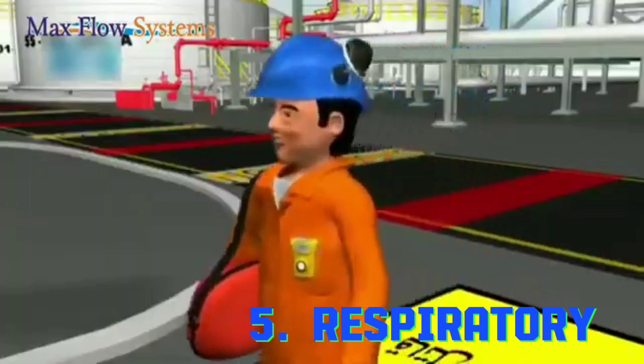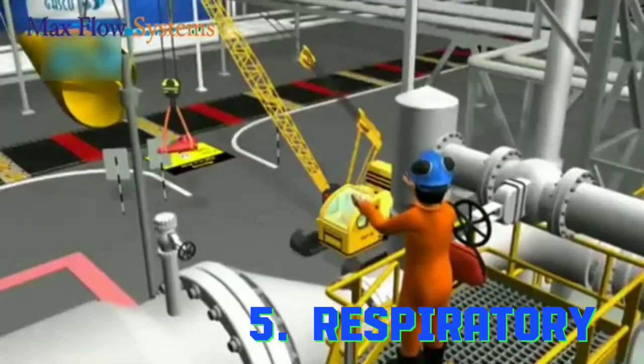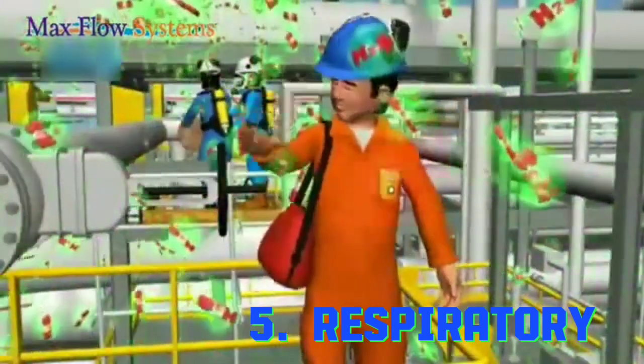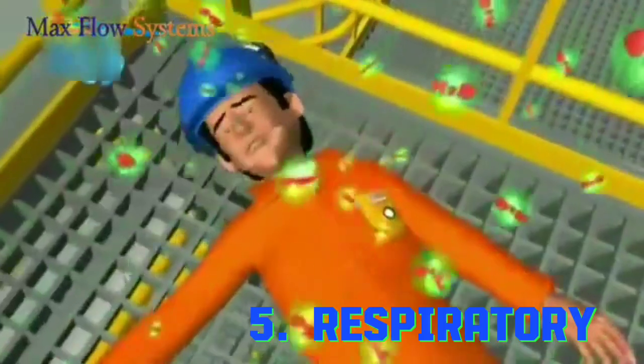The fifth point under personal protective equipment is respiratory protection. The hazards under respiratory protection are particles such as concrete dust, fiber glass, chemical vapors, etc. The PPE option under respiratory protection is suitable respiratory equipment.